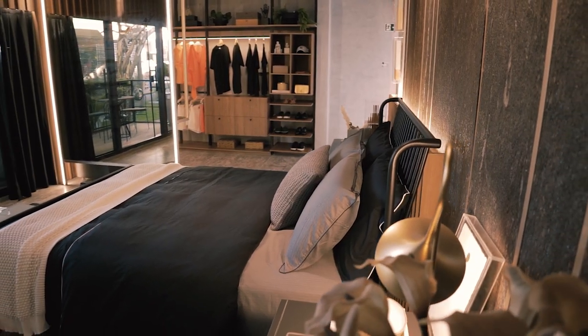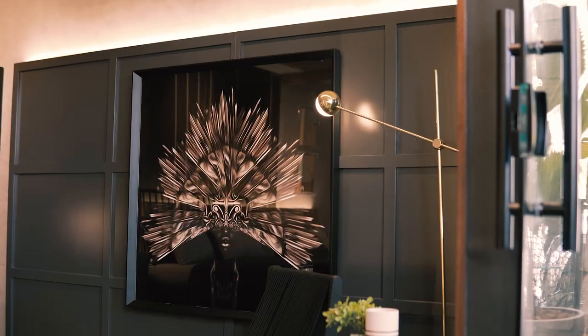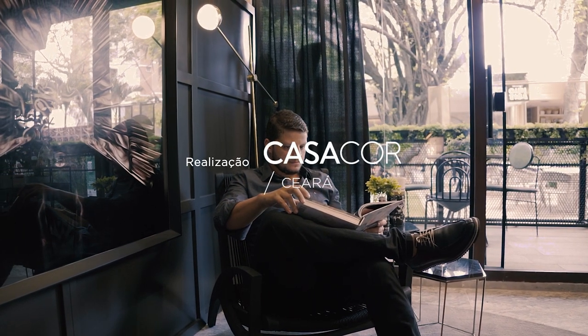To compose the environment, we carefully chose the art — featuring artists from Ceará as well as artists from outside the region — composing the full environment and keeping it cohesive in texture and colors. The texture and colors work very well together.